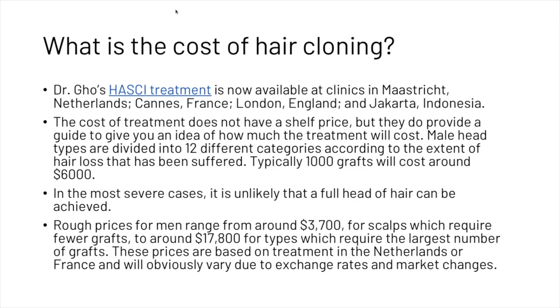You are probably wondering what the cost of hair cloning is going to be. Dr. Gho's HASCI treatment is now available at clinics all around the world. The cost of treatment does not have a shelf price, but they do provide a guide to give you an idea of how much the treatment will cost.